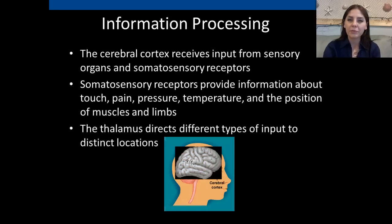The cerebral cortex receives input from sensory organs and somatosensory receptors. Somatosensory receptors provide information about touch, pain, pressure, temperature, and the position of muscles and limbs in space — our sense of balance. The thalamus then directs different types of output to distinct locations.